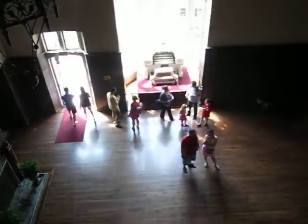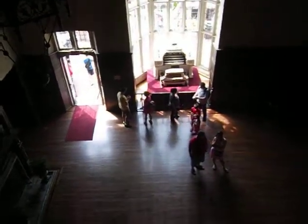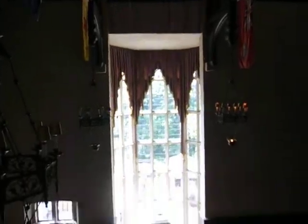I learned that this was built in 1911. I thought it was historic from the 1800s, but it was built to represent a castle. Not intact.